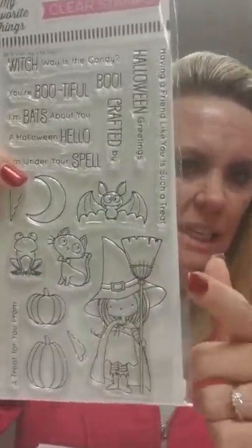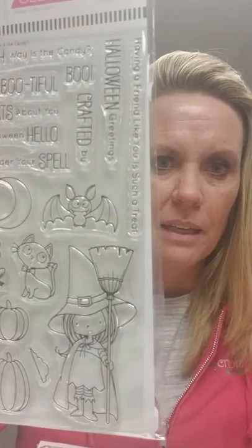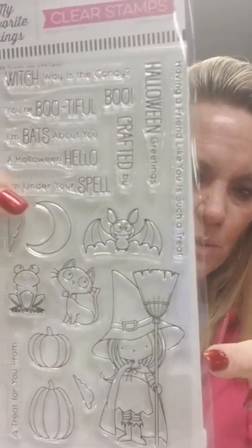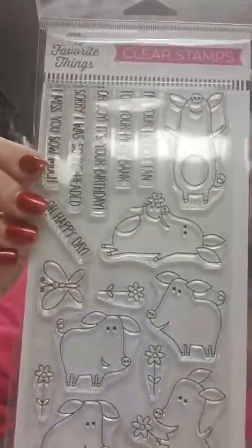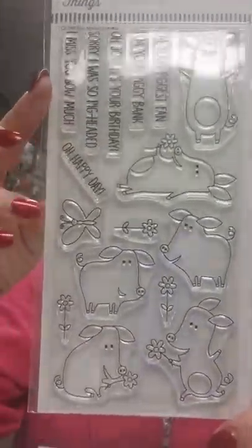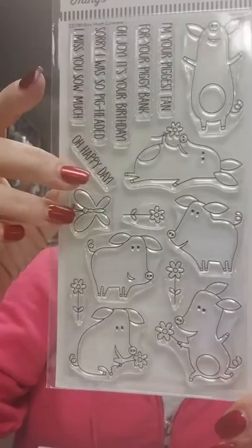I'll start a pile over here of the stuff that I know I have to check on. This is an older release, but we had the die, so I needed to get another stamp set so we could move the die. It is called Which Way is the Candy — cute little witch on that one. And this is the same thing — we had the die for this set. This one is called Sow Much Cuteness, and it has got the cute little pigs on there. I believe we have some samples of this one up front already colored.